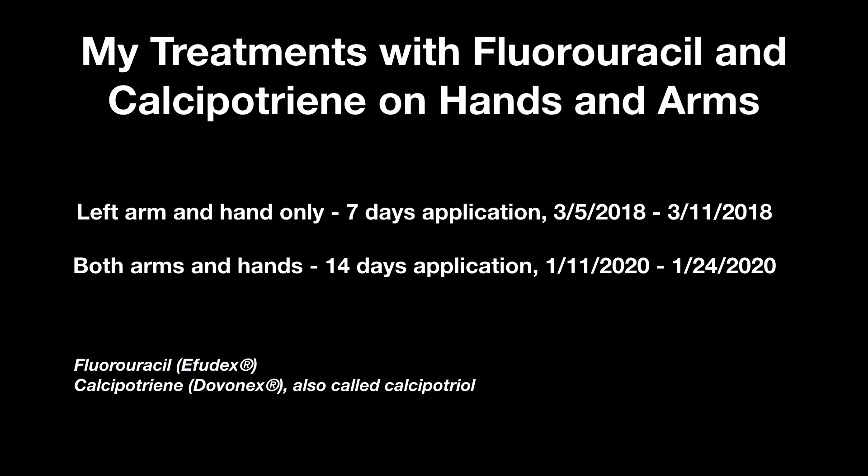I did two trials using the fluorouracil and calcipotriene. The first was for seven days and only on my left arm. The second was about two years later and for 14 days on both arms.